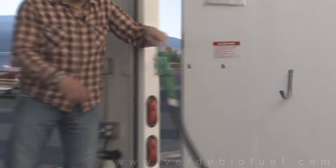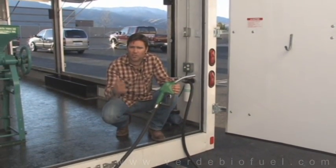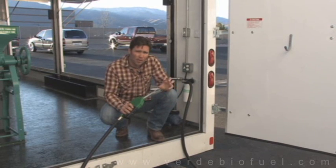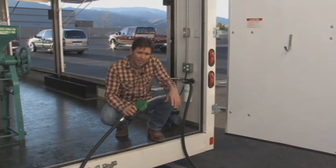Folks, I want you to do your homework — educate yourself, do the due diligence necessary. Go online, look around, and shop the world. See what's out there in the way of mobile biodiesel processors or built-in processors, and then look us up online. Our website is www.verdebiofuel.com.